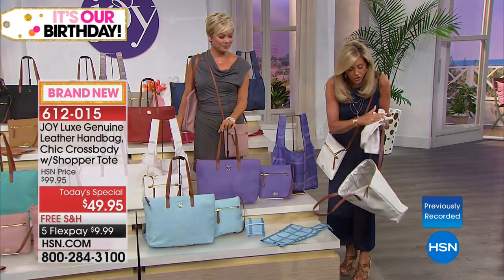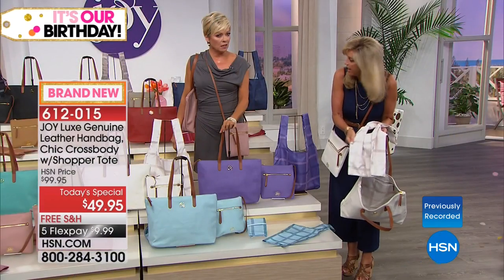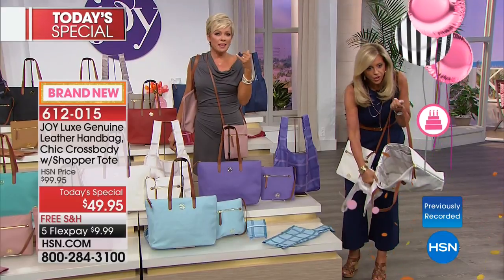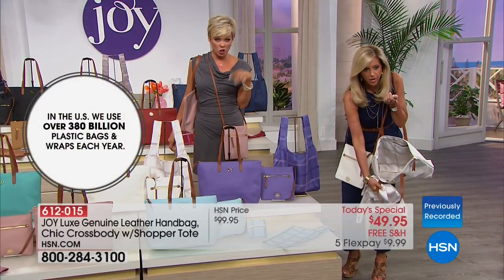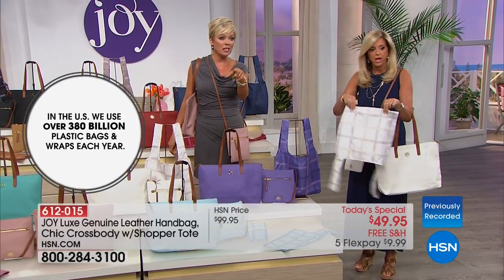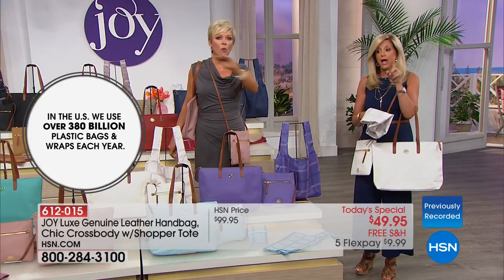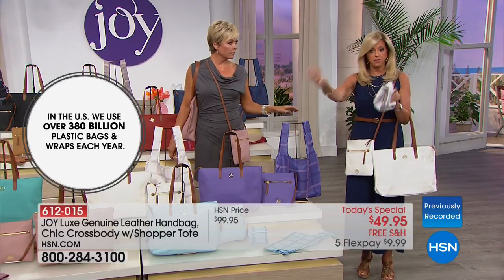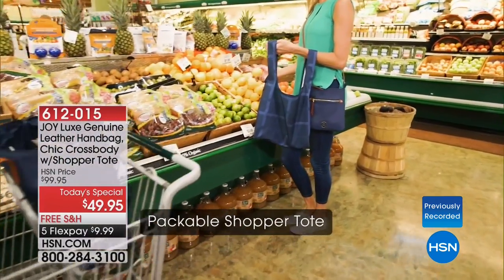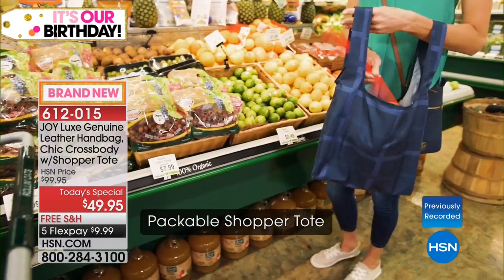A lot of shopper totes feel yucky — this one doesn't. It feels satiny, it's reusable and washable. The statistic: over 380 million plastic bags are consumed in this country on an annual basis — what a waste. Now you have to pay for them, they go into landfills, and our future generations have to deal with it. That's why this is the only place to get my first shopper tote — machine washable and designer-looking.